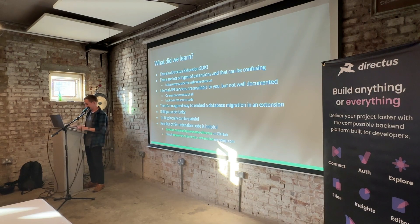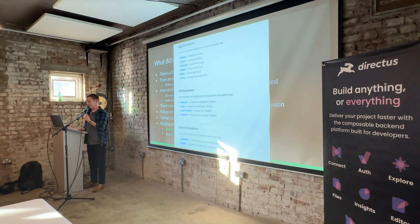What did we learn? First, there's a Directus Extension SDK which is super useful for getting started — it has a CLI that generates the directory structure depending on what kind of extension you want to make. There are lots of types of extensions, which can be confusing. Hook extensions use rollup to compile the JavaScript, while app extensions use ECMAScript modules and are loaded differently. It's moved around a bit and there's definitely some funkiness to watch out for.